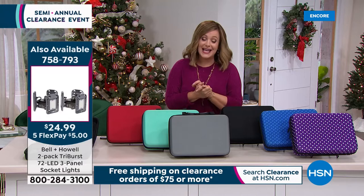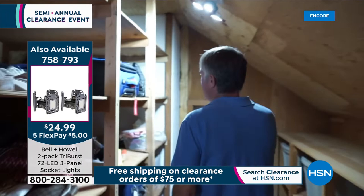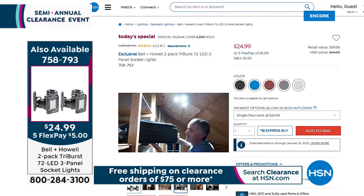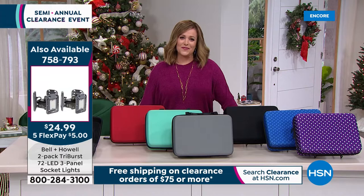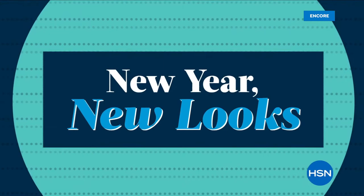Quick reminder on Today's Special: the Bell and Howell Tri-Burst is the easiest DIY lighting you'll ever do. If you can screw in a standard light bulb, you can screw in a Tri-Burst. You're getting an exclusive two-pack in individual boxes — the 72 LED three-panel socket lights. A standard 60-watt bulb is about 800 lumens; this is 2,000 lumens — like daylight wherever you put it. Choose your two-pack in black, blue, burgundy, gray, or white. Item 758-793, finest value of the day.